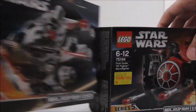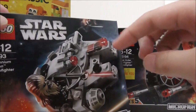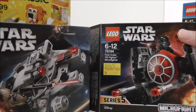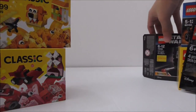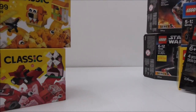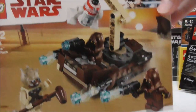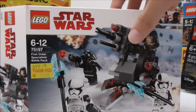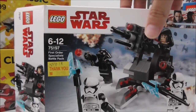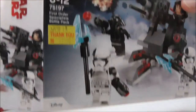I got two Lego Star Wars micro fighters: the Millennium Falcon and the First Order Special Forces TIE Fighter. I also got two battle packs — the Tatooine Battle Pack, which is a pretty cool set, and the First Order Specialist Battle Pack, which includes the new Executioner Stormtrooper.